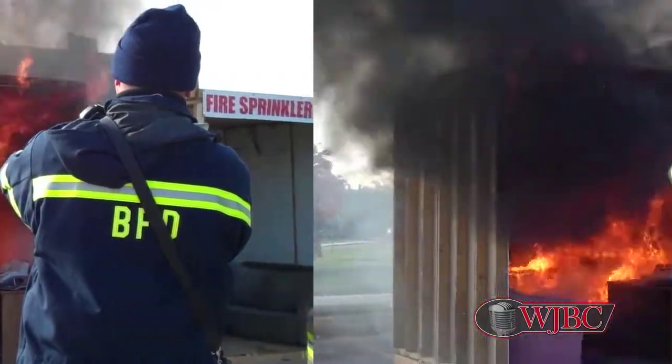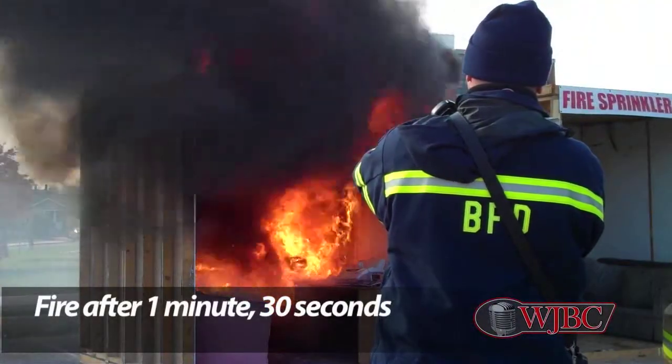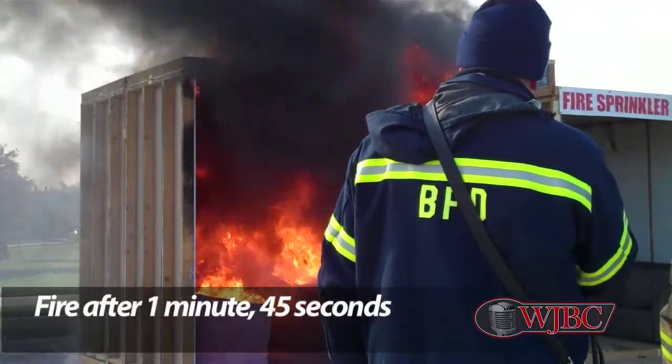This is a non-survivable fire. Right now, you will not get out. No way, folks — you're not getting you and your family out of this. Survivable event for the fire department.